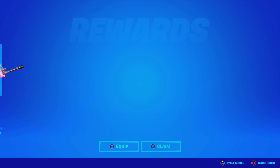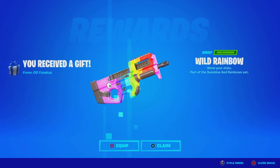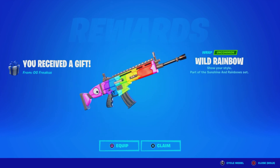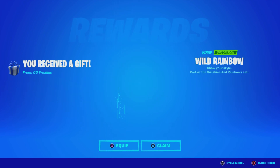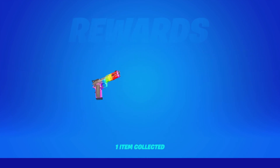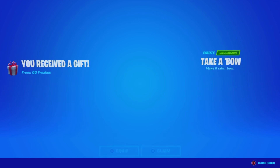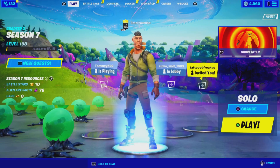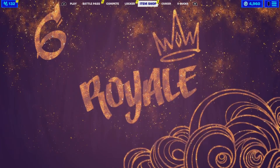OG Freakus — oh my god. So this wrap was leaked for a long time and it finally came out. I believe these are part of the free rewards in the item shop right now, and I'm pretty sure they are giftable. He gifted me the Vibrant Boogie Spray — I don't know why you can't see it, they never fix this glitch. He gifted me the Take a Bow emote, and I'm pretty sure that's it, but he probably gifted everyone else too.